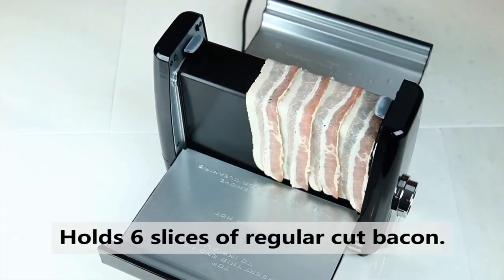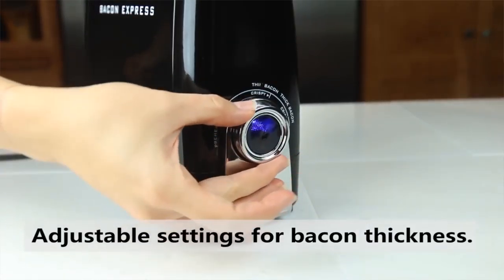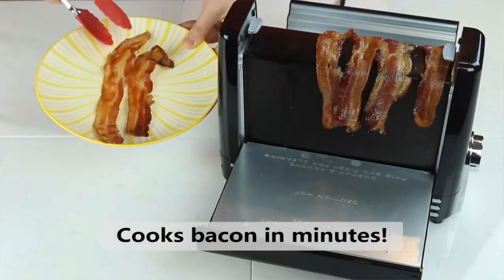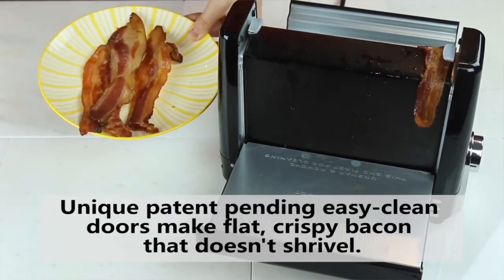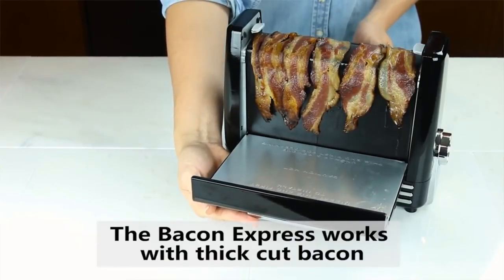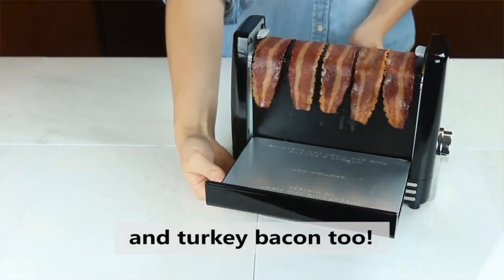You simply adjust the illuminated dial timer to your preferred cooking preference. The wall-like cooking plate makes for a unique vertical cooking method to drain away fat and grease, making this a much healthier alternative for cooking bacon to perfection. You can still even watch your bacon cook before your very eyes. The cool touch handles make it safe and easy to open the device's doors as the bacon cooks, and the best part — you don't even have to worry about getting splattered by grease.